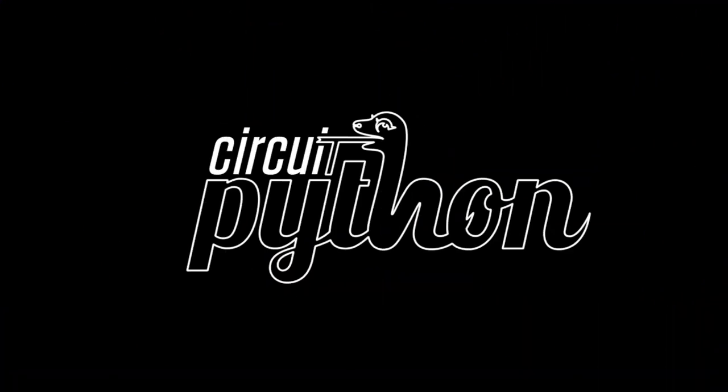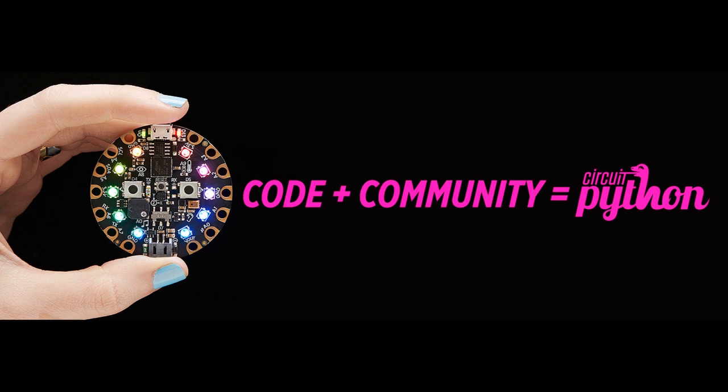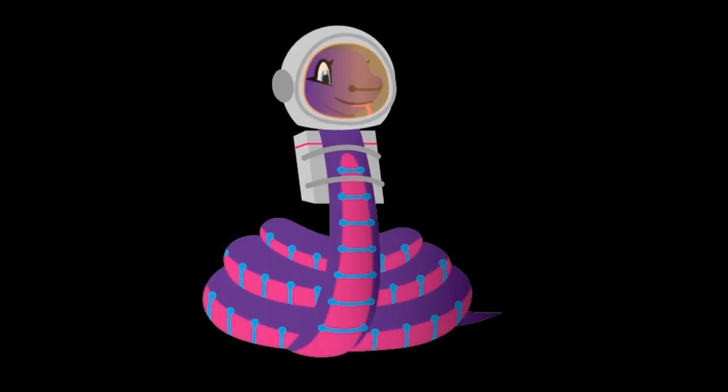We have a lot of stuff going on in the world of CircuitPython and Python on Hardware, and what we like to call it is Code Plus Community. When you do a good enough job with open source and have enough people working together, eventually great things come out. Some of it is assistive technology helping fellow humans, and then there's things like space exploration. CircuitPython is good on the street and good on the stratosphere.